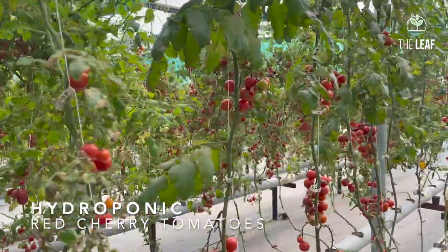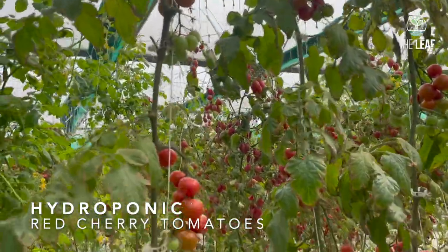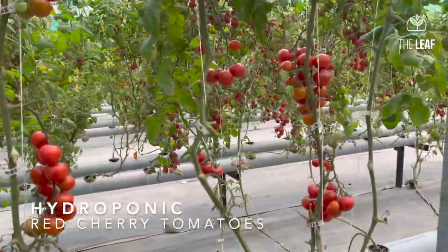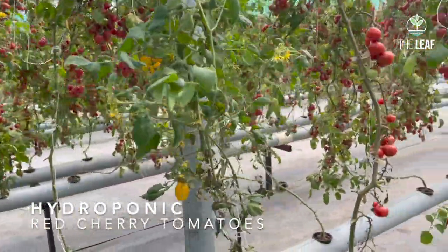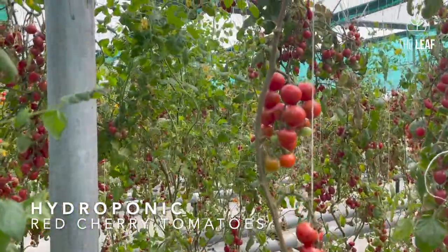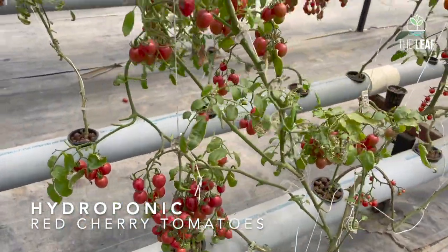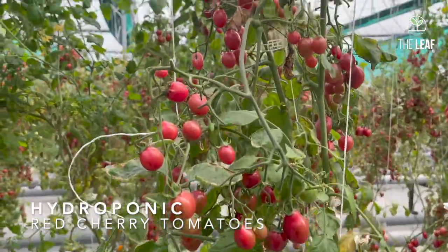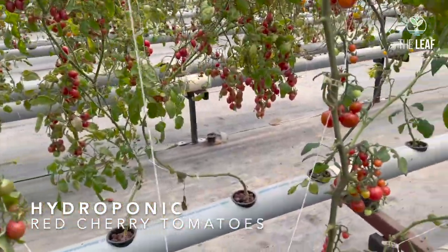We are presently at the Leaf Hydroponic Farm in the section where we are growing cherry tomato in NFT. You can see the crop here, which is very luxuriant — a very good crop of cherry tomato. The basic question in hydroponic farming is the